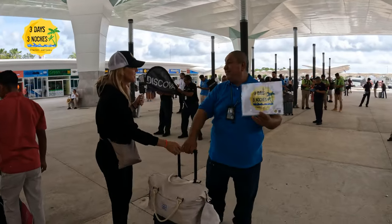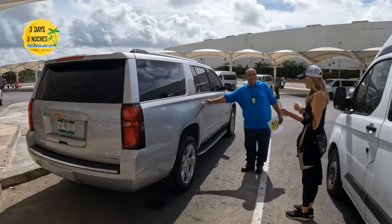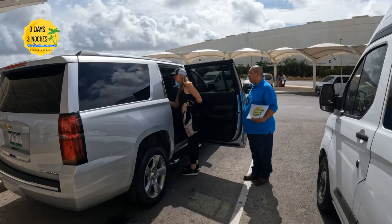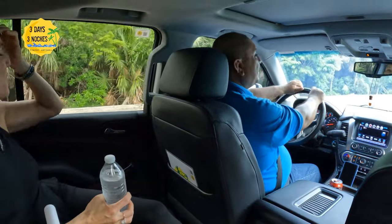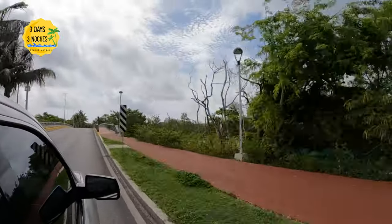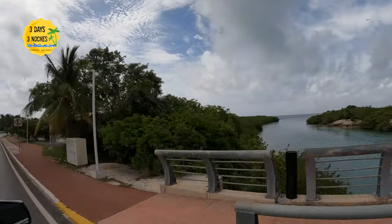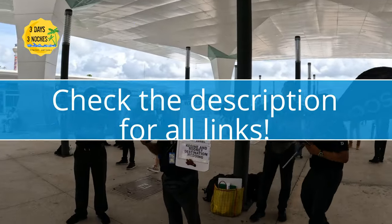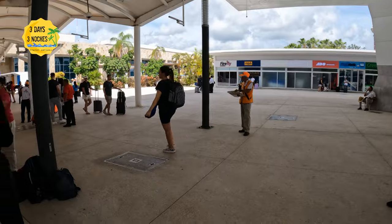Now we always arrange transportation ahead of time. We only use Nacho Tours when we're in Cancun — it's private transportation, so I don't have to worry about waiting or sharing with others, I know I'm with a driver who knows the roads, and I'll get to my destination safely. There are other options like the ADO bus or renting a car, but safety is my top priority when traveling in Mexico, so I always opt for private transportation with good reviews and a good reputation like Nacho. Check the description for Nacho's information and links to other Cancun airport videos.